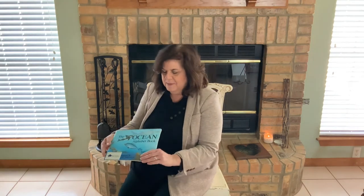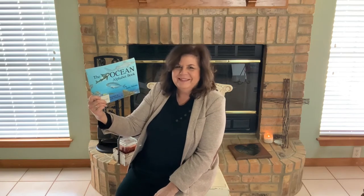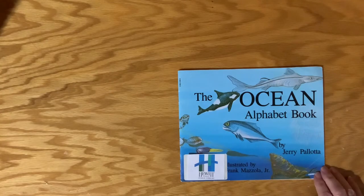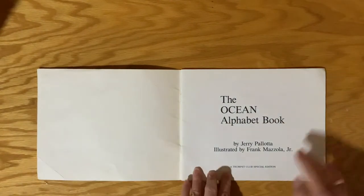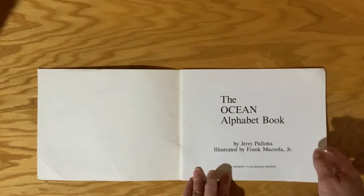This week, our theme is about the ocean. The book I'm reading is the Ocean Alphabet Book. It is an ABC book and a nonfiction book where we can learn about different creatures that live in the ocean. Won't that be fun? I hope you enjoy it. The Ocean Alphabet Book by Jerry Palotta, illustrated by Frank Mazzola Jr. It's a Trumpet Club book by Scholastic.